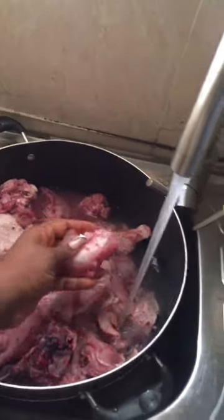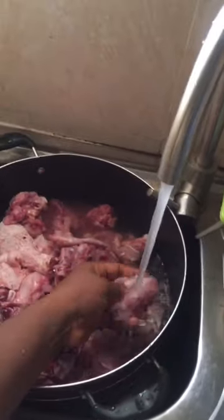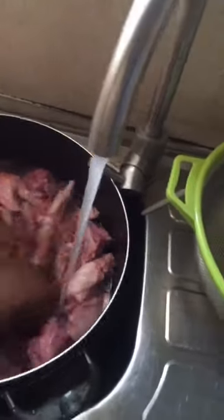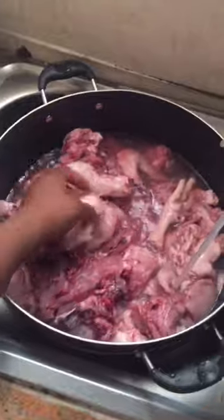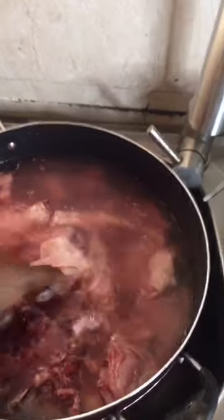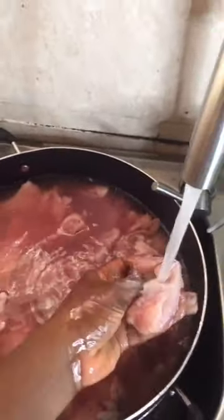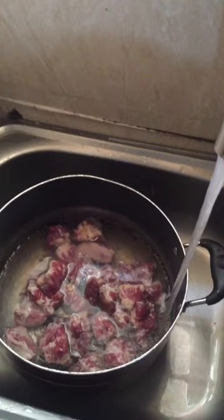That's me washing the chicken under running water, guys, so that you wash out the impurities very well. You don't want to eat dirt or sand because there is sand in chicken. When they kill it, there is sand there. So you have to wash it very well.